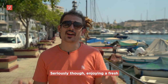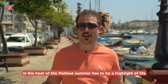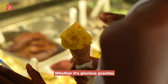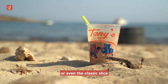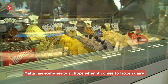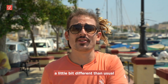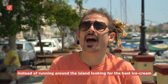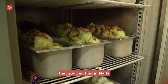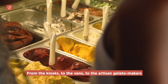Enjoying a fresh, beautiful, chilled Maltese ice cream in the heat of the Maltese summer has to be a highlight of life — whether it's glorious granitas, super soft serve ice cream, or even the classic slice. Malta has some serious chops when it comes to frozen dairy. Today's episode of Love and Eat is going to be a little bit different than usual: instead of running around the island looking for the best ice cream, we're going to show you the range — from the kiosks to the vans to the artisan gelato makers.